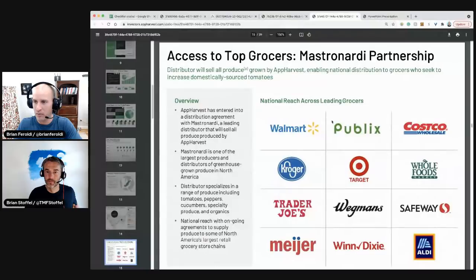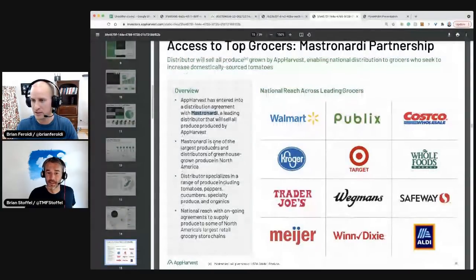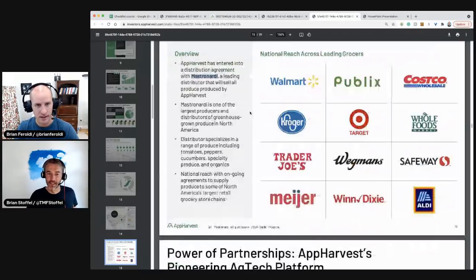Access to top grocers: Walmart, Publix, Costco, Target, Kroger. There's an exclusive distribution agreement with Mastronardi, a leading distributor that will sell all produce produced by App Harvest. That's very interesting — I'm guessing we're going to have some significant customer concentration risk, like one customer. Going with one master distributor is simpler, but I'd want to know what the contract says. Their outlets are there — the question is whether they'd want a direct relationship with all these businesses.